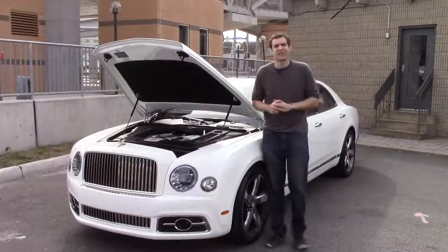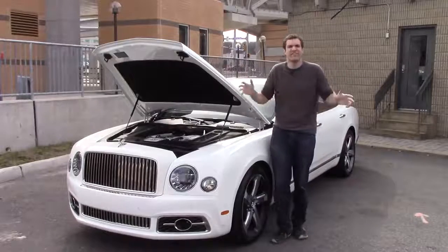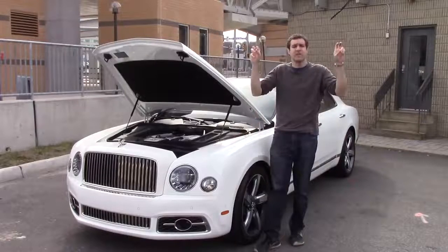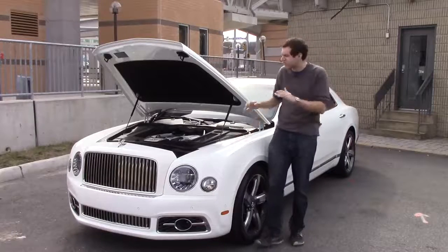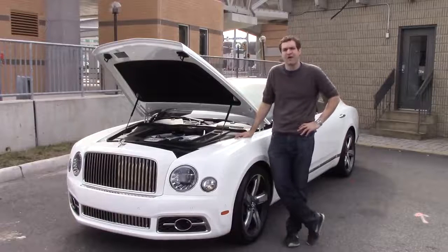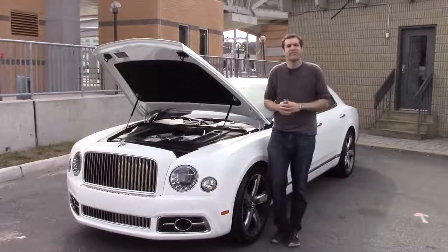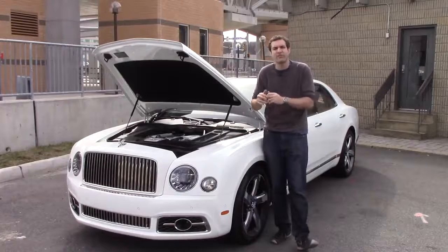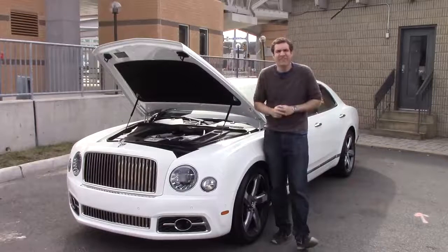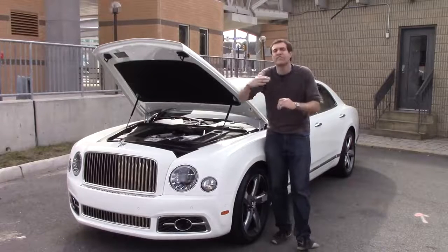We know the Mulsanne is a crazy luxury car with crazy luxury pricing, but what about under the hood? This is the Mulsanne Speed, which is a trim level. It uses a twin-turbocharged V8 making 530 horsepower and 810 pound-feet of torque. The result is 0 to 60 in around 5 seconds, even though this thing weighs 6,000 pounds — that's 0 to 60 in 5 seconds in a vehicle that weighs as much as a Chevy Tahoe plus a zebra.